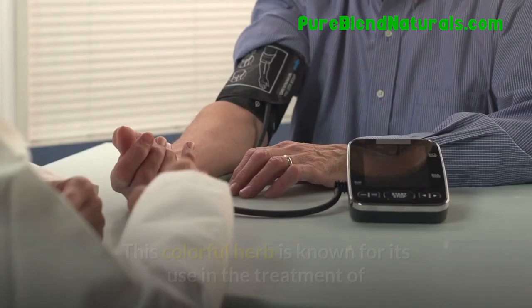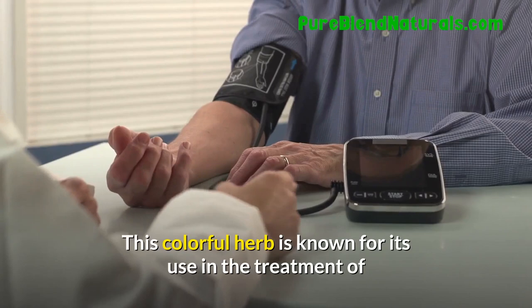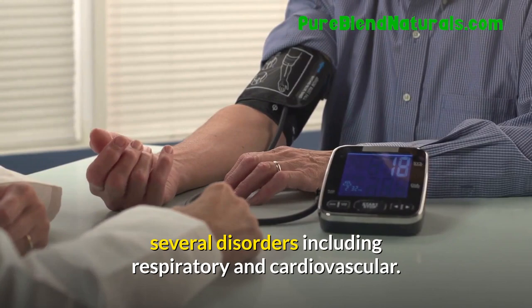Borage. This colorful herb is known for its use in the treatment of several disorders including respiratory and cardiovascular. Astragalus. This is used for cancer treatment, hepatitis treatment, and for boosting the immune system.